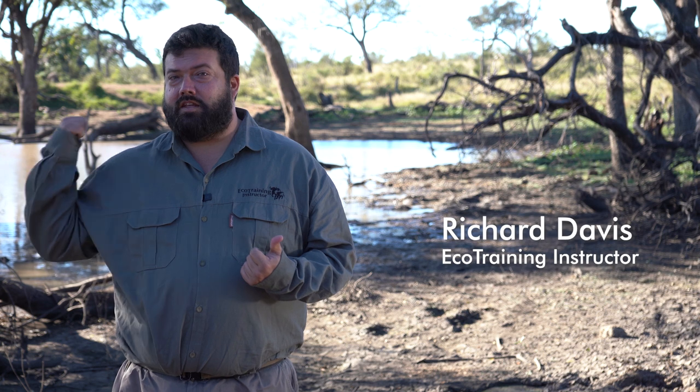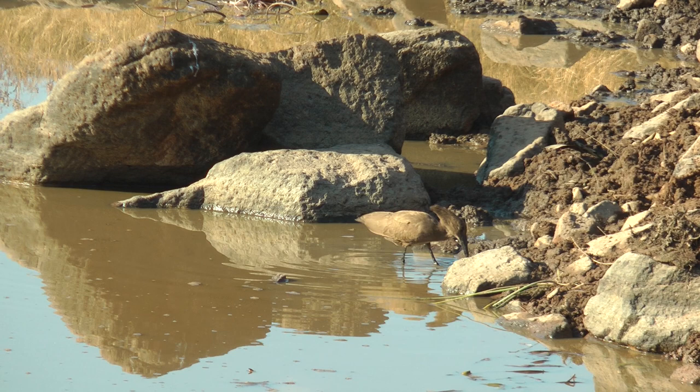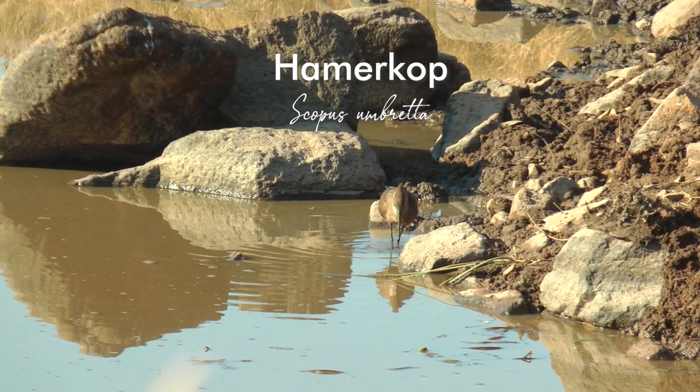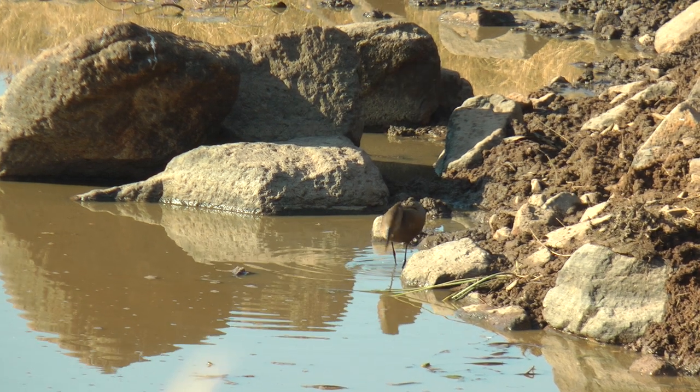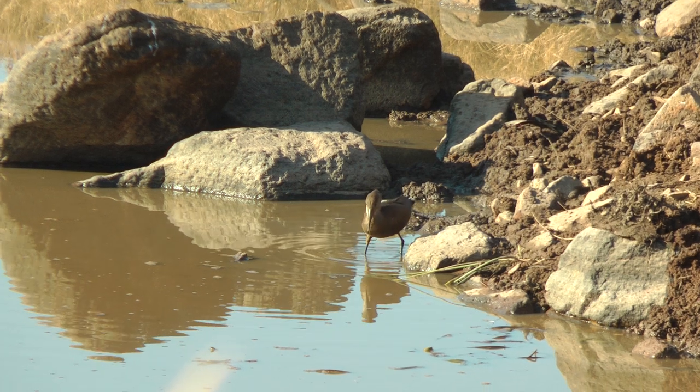As you might have guessed with the background behind me right now, today we are looking at an aquatic bird — specifically the Hamerkop. Now the Hamerkop, for those of you who have never seen one before, is quite an odd-looking bird. It's got this sort of hammerhead-shaped head, which is where it gets its name from.